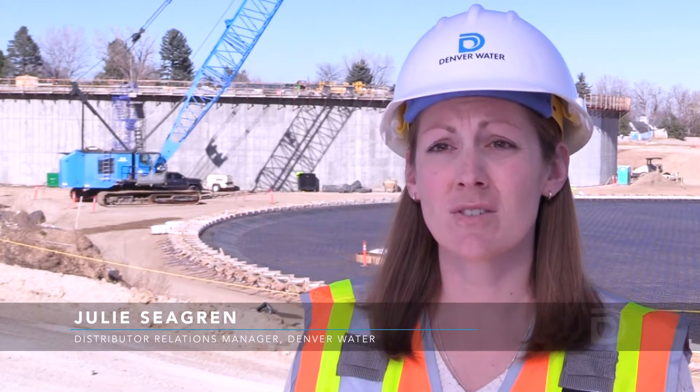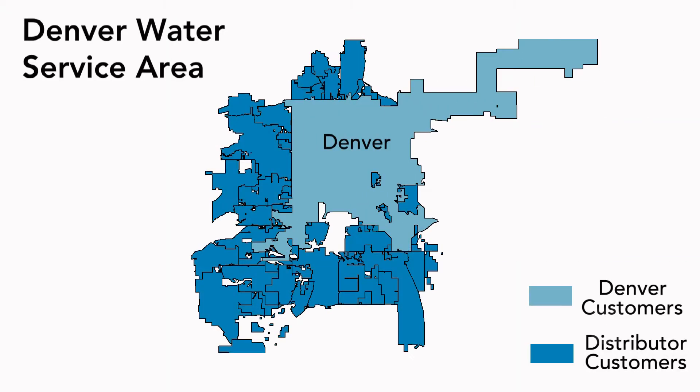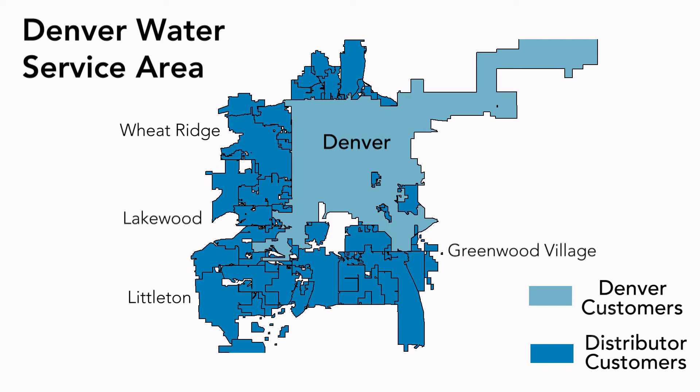Many people don't realize that over half our customers are in the suburban area and those are serviced by our distributors. We have over 60 of them throughout the suburbs of Denver that provide water to over half of our 1.4 million customers that we provide water to.